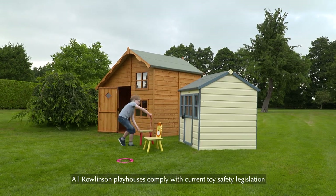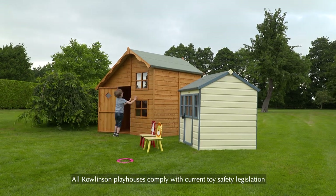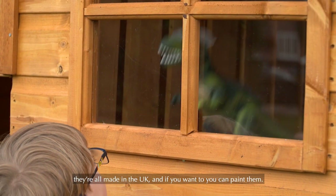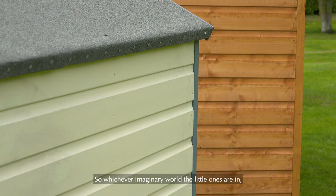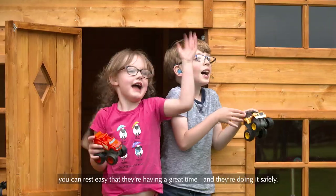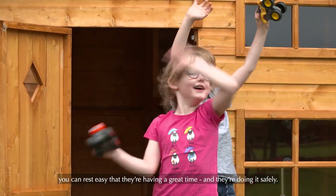All Rowlinson playhouses comply with current toy safety legislation. They're all made in the UK, and if you want to, you can paint them. So whichever imaginary world the little ones are in, you can rest easy that they're having a great time and they're doing it safely.